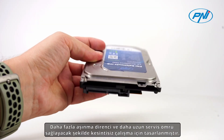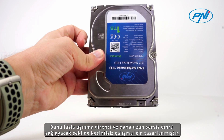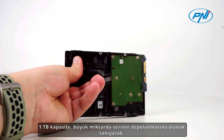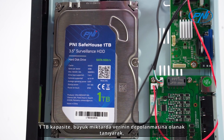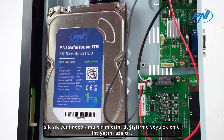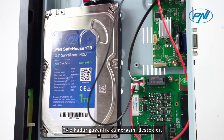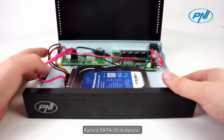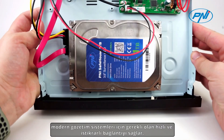It is designed for non-stop operation, providing increased wear resistance and extended service life. The 1TB capacity allows for a large amount of data to be stored, reducing the need to change or add new storage units frequently. It supports up to 64 surveillance cameras. In addition, the SATA 3 interface ensures fast and stable connectivity, essential for modern surveillance systems.